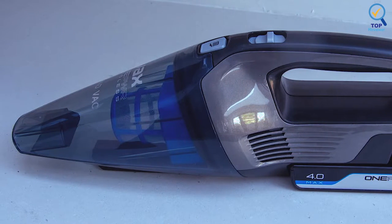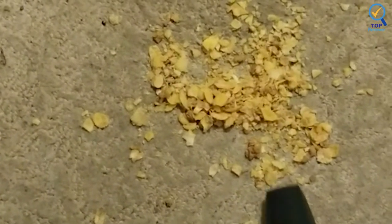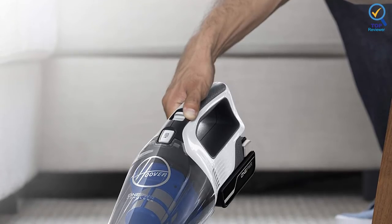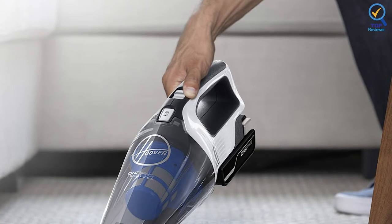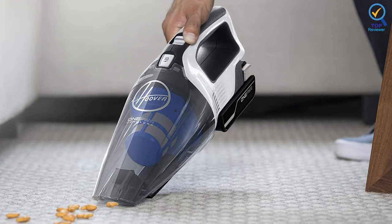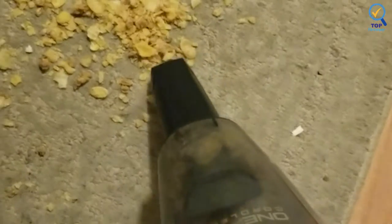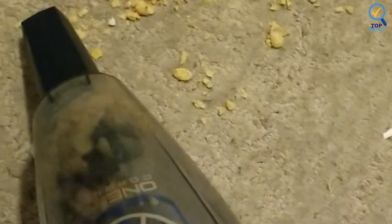It also scored high on maneuverability since it could easily vacuum under a couch, in a car cup holder, and along baseboards, thanks to its tapered nozzle. Its setup took less than two minutes, and emptying the large dustbin was also a breeze. Its battery pack attaches from the vacuum for easy charging, but our tester noted that the pack adds some weight when inserted, bringing this model up to 3 pounds. It's also more expensive for a handheld vacuum, but it produces solid and reliable cleaning. It is excellent for rapidly sucking up snack spills in your kitchen or pet hair from your couch.